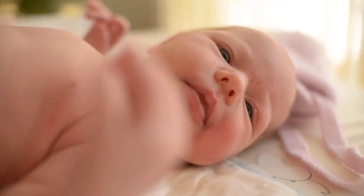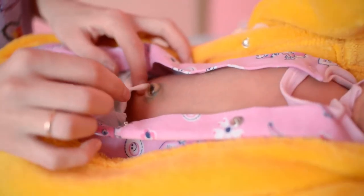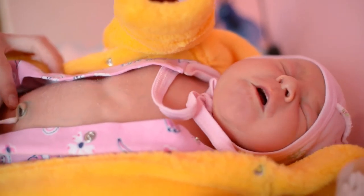Amazing gift — packaged in a stylish box, it makes a great baby gift. So what are you waiting for? Order it now!